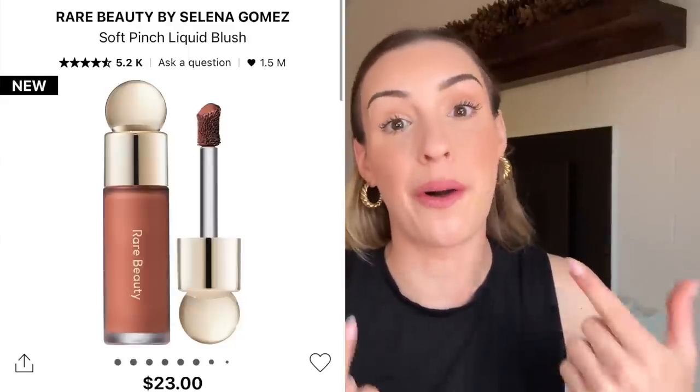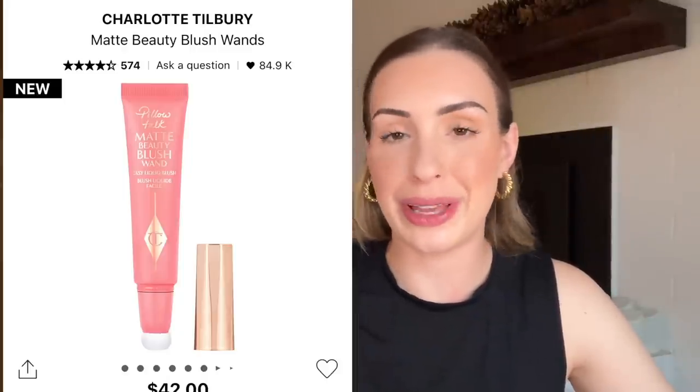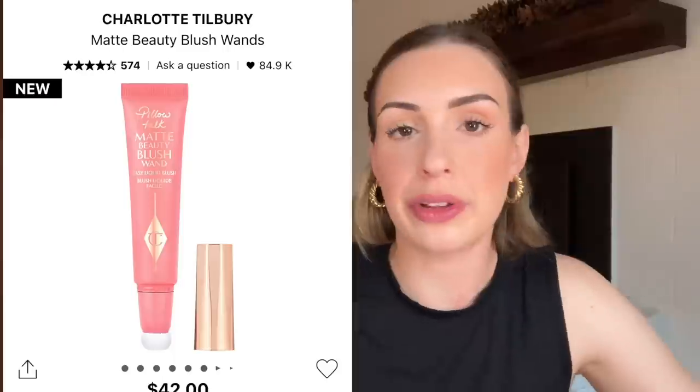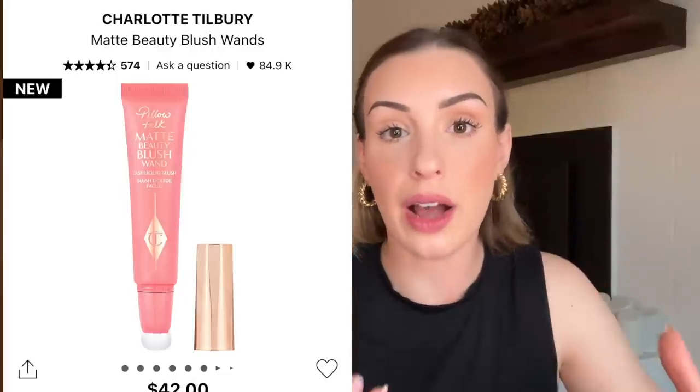Speaking of the Charlotte Tilbury Matte Beauty Blush Wands — that's also a recommendation. I know they're very expensive, but I still recommend them, especially in the sale where you can get 10 to 20% off. Charlotte Tilbury doesn't have many sales, so this is a good time. Compared to the Rare Beauty ones, the Charlotte Tilbury ones do have a little more lasting power — they grip the skin more. So if you have trouble with blush fading throughout the day or have more oily/combo skin, I recommend checking those out.